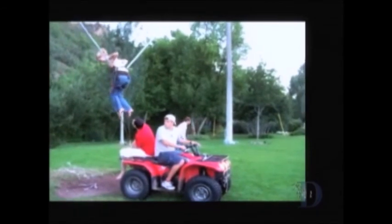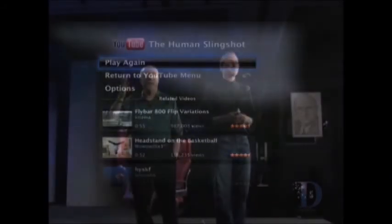[Video plays with audience reaction and laughter — someone does a dangerous stunt.] All right! Can you imagine ever getting your wife to do that? [Audience laughter and exclamations.]